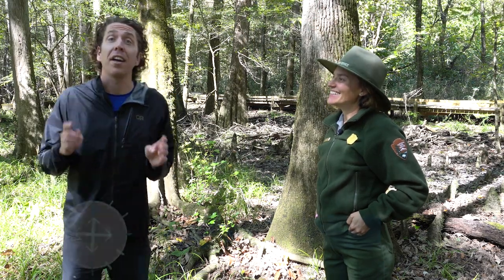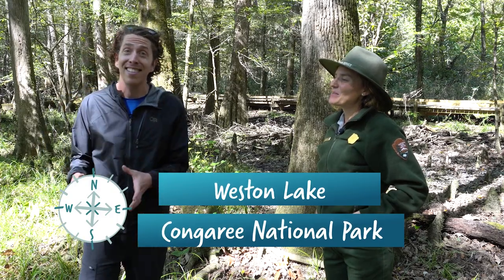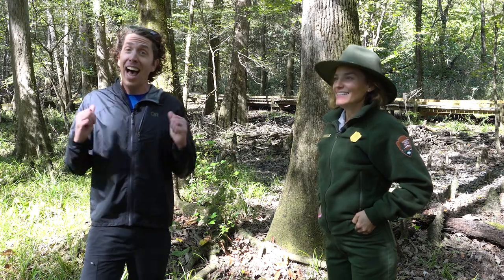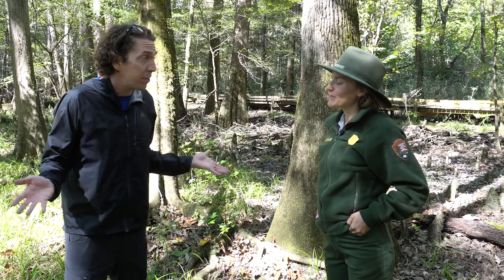I'm with Colleen Flanagan-Prince, an ecologist with the National Park Service, and she tries to understand how toxins get in and move around our ecosystems. And as you can imagine, I've got a lot of questions. Colleen, what kind of toxins are you looking at and why are they so darn bad?